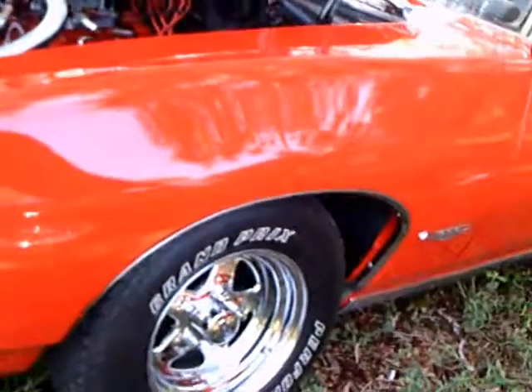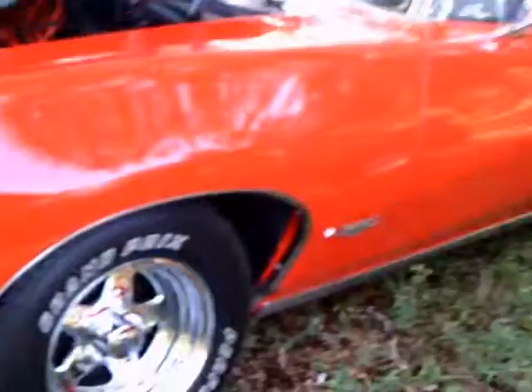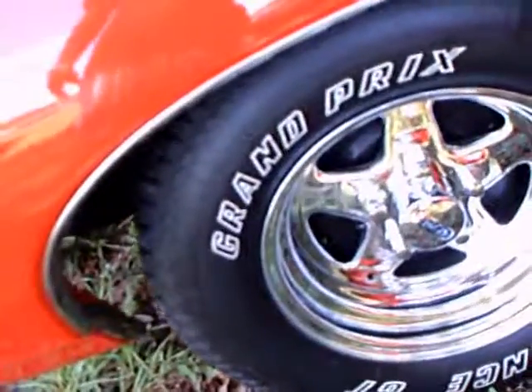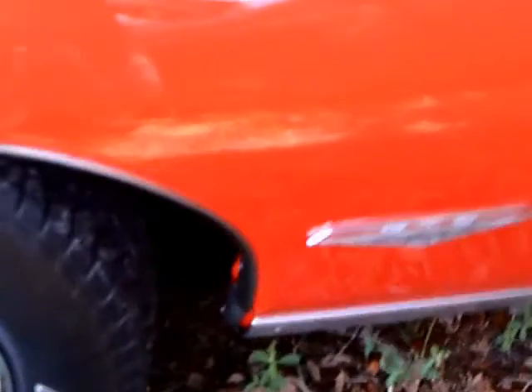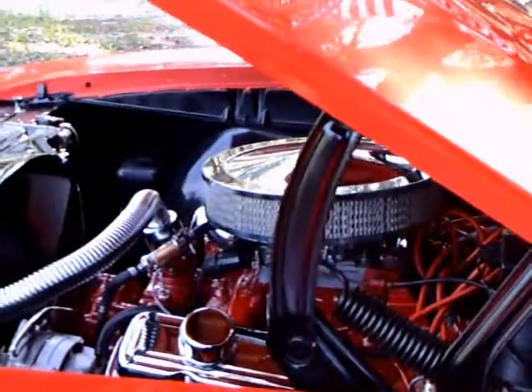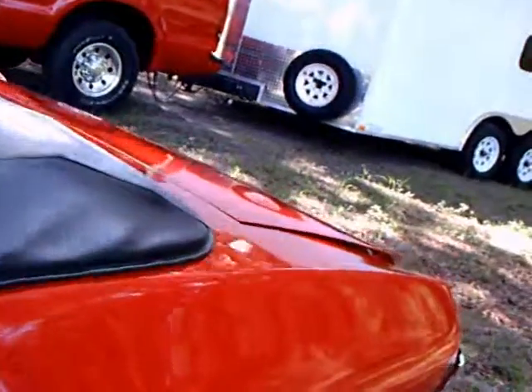It has some aftermarket wheels. And the black interior looks really good.